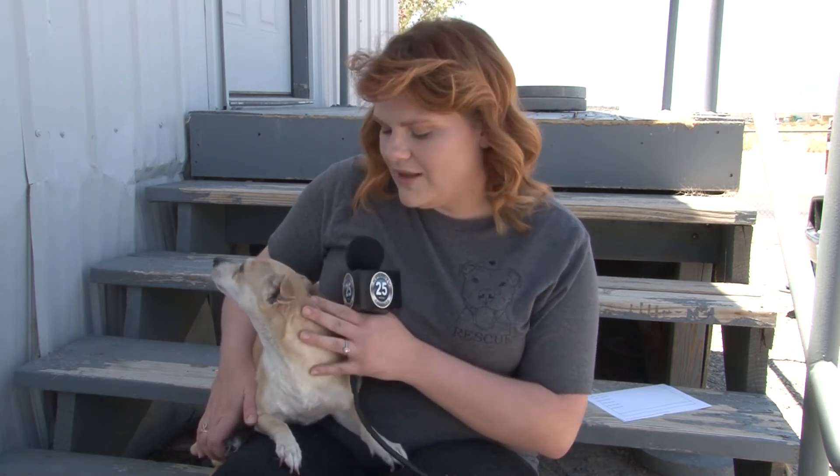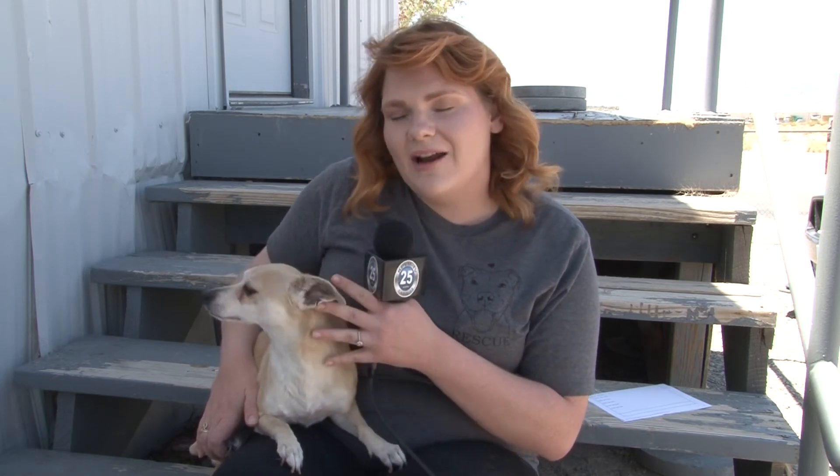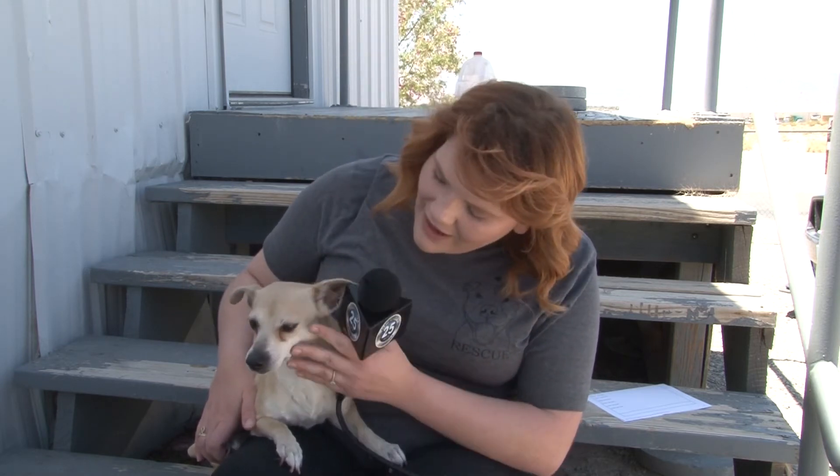Hi, I'm Darby here at Desert Haven Animal Society and today we are joined with Molly. Molly is this incredibly cute Chihuahua mix. She has this beautiful yellowish gold color mainly on the top of her body, and then she has white markings, white paws, and a little white nose on the bottom.